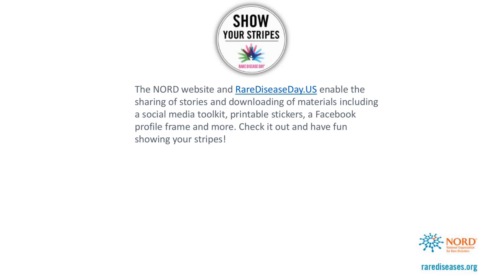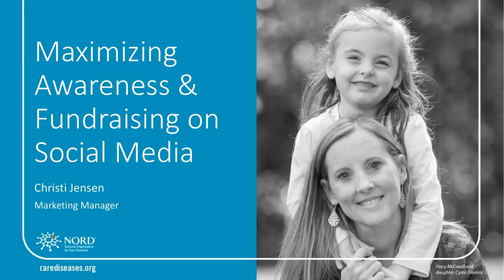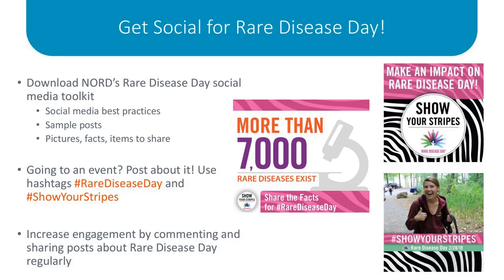Now I'll turn it over to Christy Jensen, NORD's Marketing Manager. Hi everyone, I'm Christy. I've been working with NORD for almost five years now, and this will be my fourth year working on Rare Disease Day with the community. Rare Disease Day is inherently an online social awareness campaign, and each year the global hashtag reaches thousands of people across the world. As a part of our new Show Your Stripes campaign, we are trying hard to not just raise awareness during Rare Disease Day, but to maximize it. With your help and the resources I'm going to share today, we can do that.